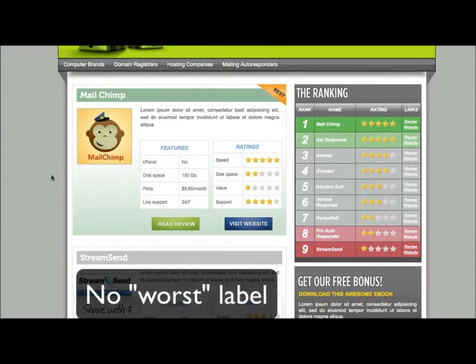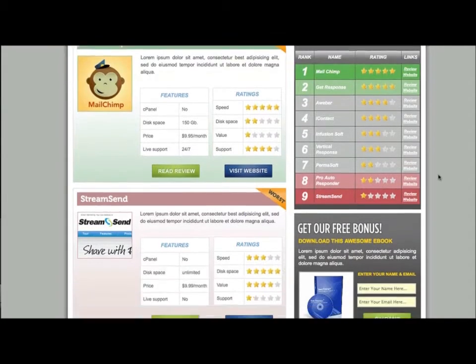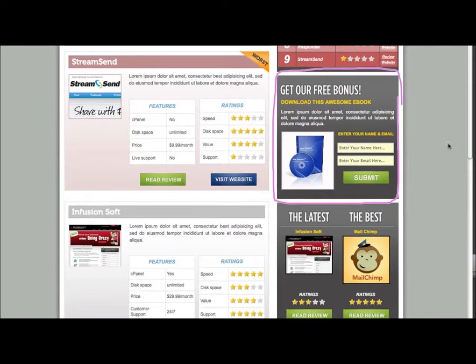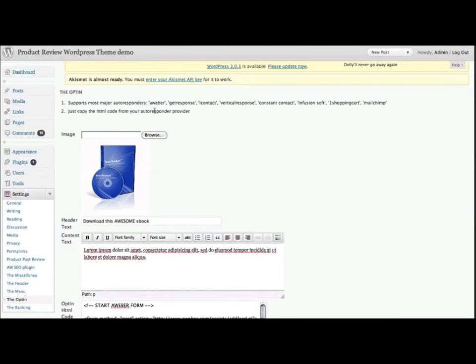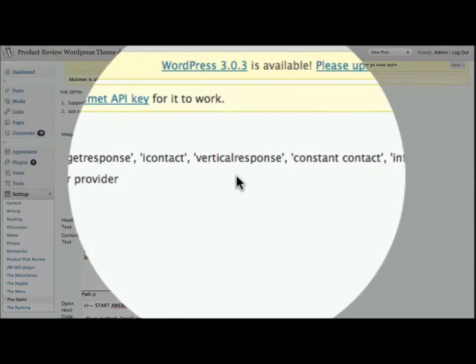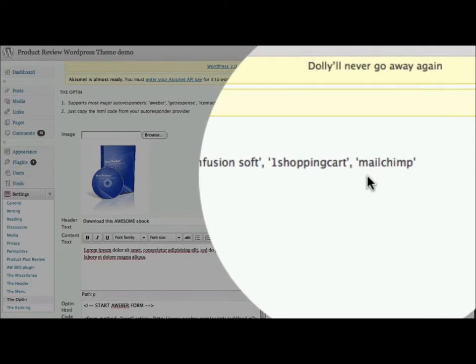Moving right along, this theme is also going to help you build your mailing list on autopilot, because it includes a box in the sidebar where you can offer a downloadable free bonus to your visitors. It couldn't be any easier to set up. At the WordPress admin dashboard, you just type in the header, then a brief description, an image so it looks good, and finally you simply copy and paste the HTML from your autoresponder service provider. This theme is compatible with all the major autoresponder companies, such as AWeber, GetResponse, EyeContact, VerticalResponse, ConstantContact, Infusionsoft, OneShoppingCart, MailChimp, etc.